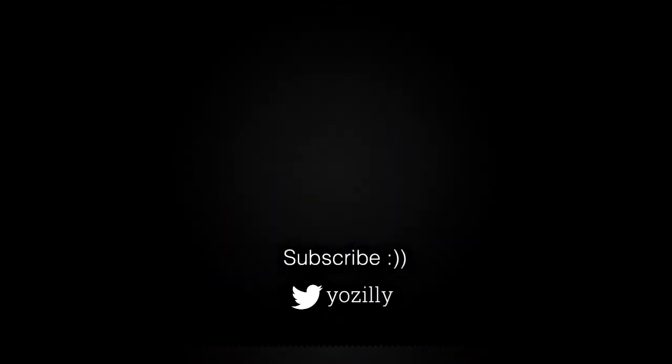Make sure that you are subscribed to this channel. That's pretty much it from my side — give this video a thumbs up and I will see you guys in the next one. Peace out.